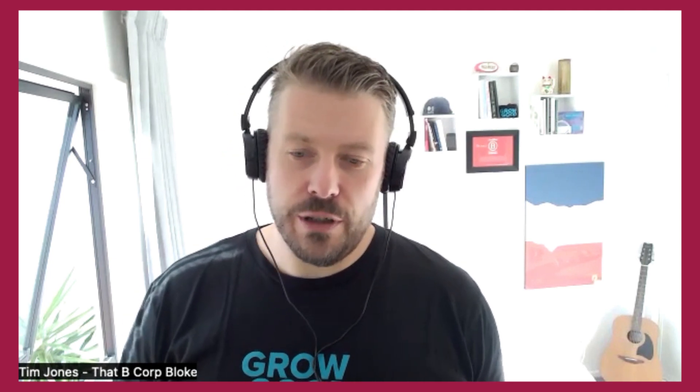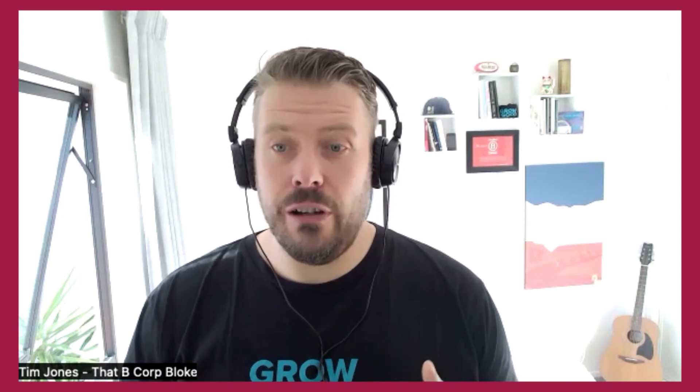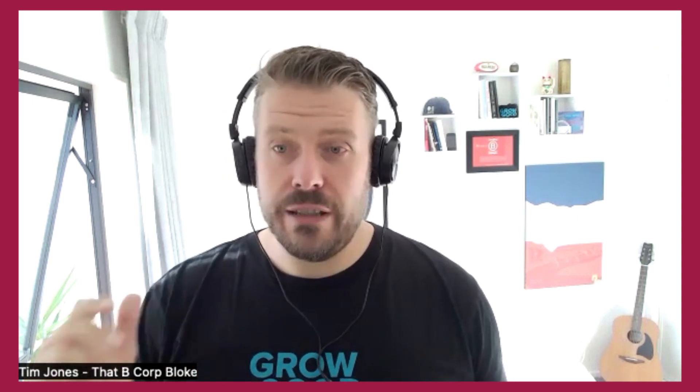Welcome Tim. Can you tell us about B Corp and how it works and why it's important? B Corp certification is essentially third-party independent verification of your company's social and environmental performance. It's initially an online assessment that looks at your business's operational performance across five main areas: governance, workers, community, environment, and customers. You need to score a minimum of 80 out of 200 points, and once you've scored above 80 you submit your self-assessment for independent verification by the audit team from an organisation called B Lab.